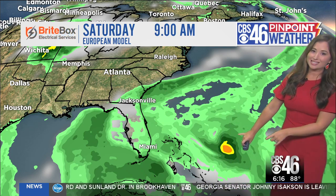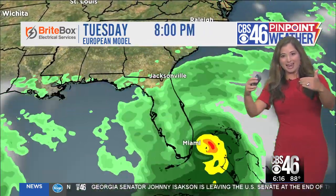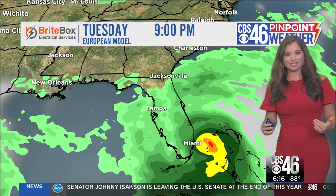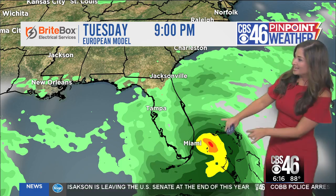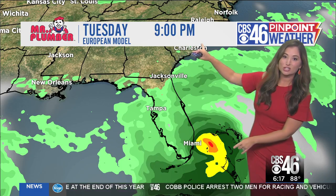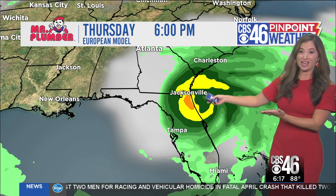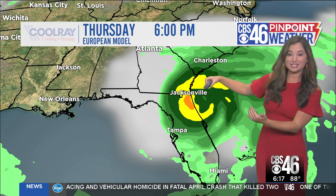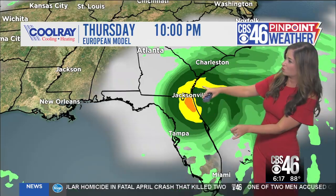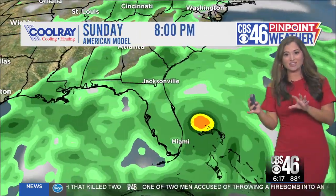I want to start with the European model because this one has really slowed the storm down and has taken it further and further south. In fact, the European model doesn't have the storm approaching South Florida near Miami until 9 p.m. Tuesday, then riding up the spine of the Florida Peninsula. You're looking at Thursday 6 p.m. and this storm is still over North Florida, South Georgia, then curving back out over to the Carolinas, with the heaviest rain remaining in Florida and South Georgia.